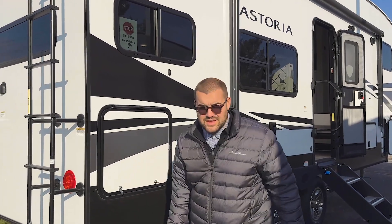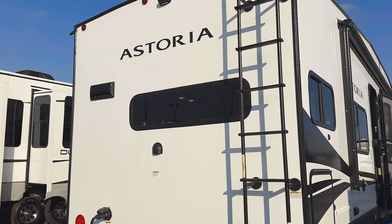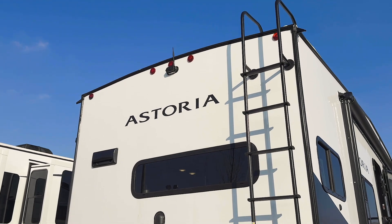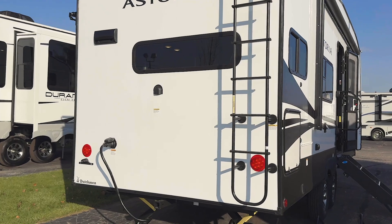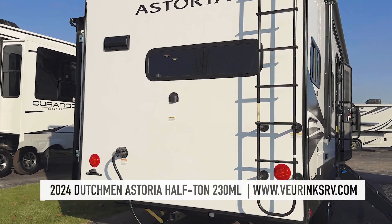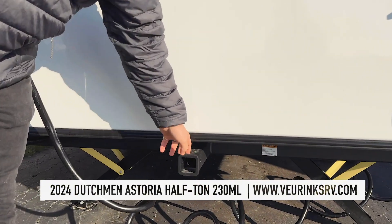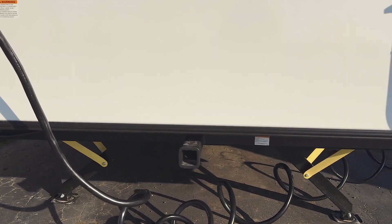A couple other things I always like to point out on these Dutchman Astorias: you're already going to have a backup camera fully installed, you are already going to have a slide topper installed since this is a single slide coach, and then you do have a tankless water heater on board as well. Those three options can be pretty expensive if you want to get them all installed at a dealership — they already come standard on this. It also comes with a two-inch accessory receiver on the back with a 300-pound capacity, so if you want to bring some bikes, pop them right there.